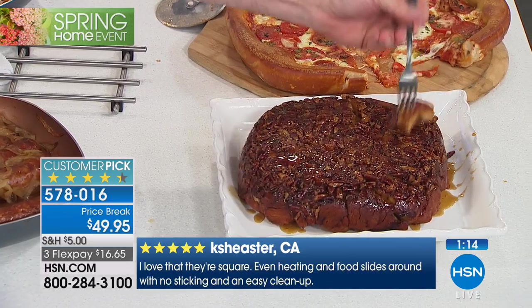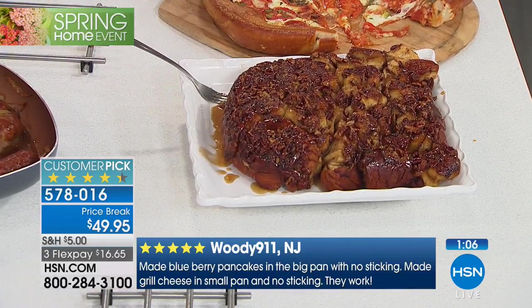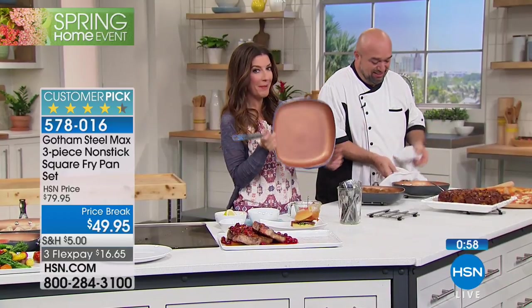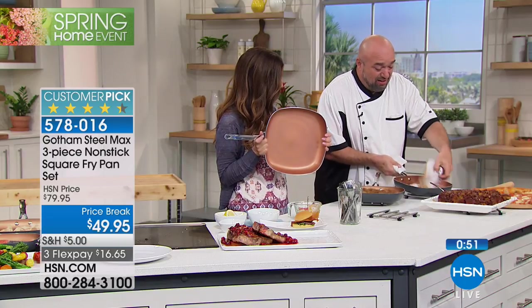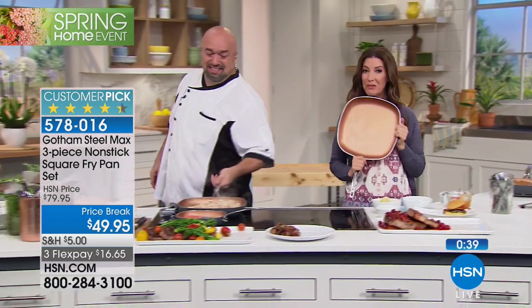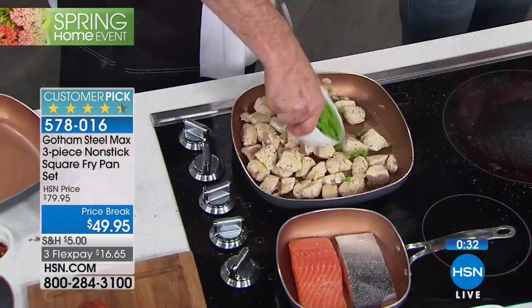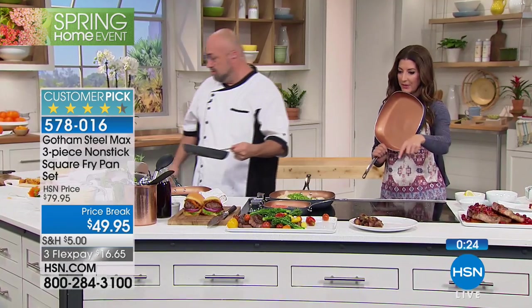Every time my son makes monkey bread at Christmas, we all eat it, we're happy — and then dad's got to clean up. But watch: all that sticky sugar, nuts, caramelized syrup — it just literally fell right out of the pan. These are oven safe, dishwasher safe, and you're getting three. First time ever — 8-inch, 10-inch, and 12-inch. Easy cleanup: just a quick wipe — that's how easy it is.